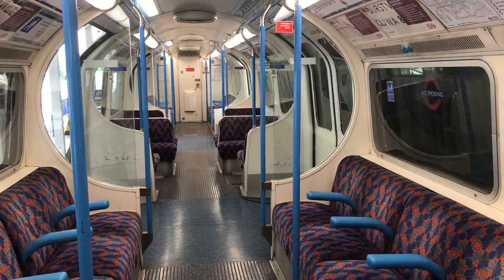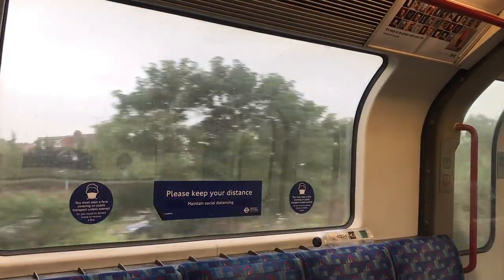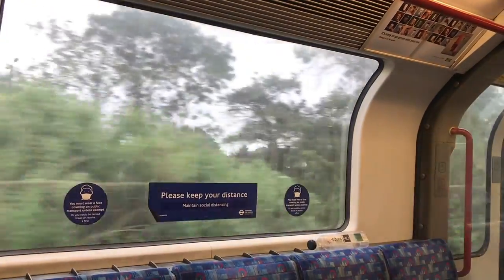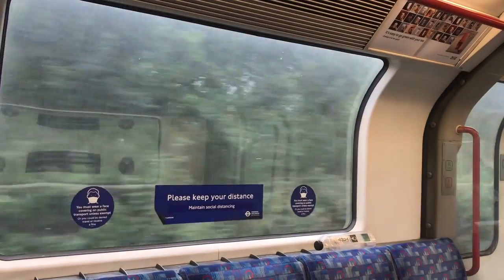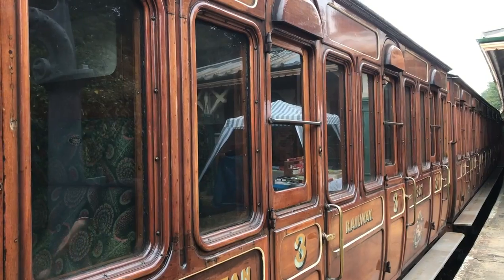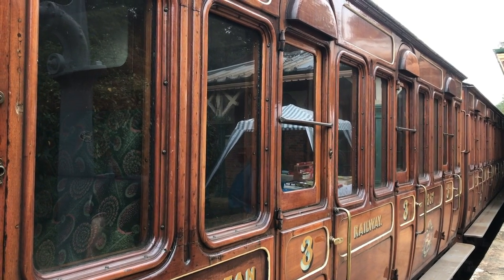Tube trains have a very different interior layout to normal trains. The reason is, quite simply, capacity. The underground is an intensive metro service, but the engineers who originally designed the trains had never worked with anything like this before. So there was a long process of improvement to get to where we are today.